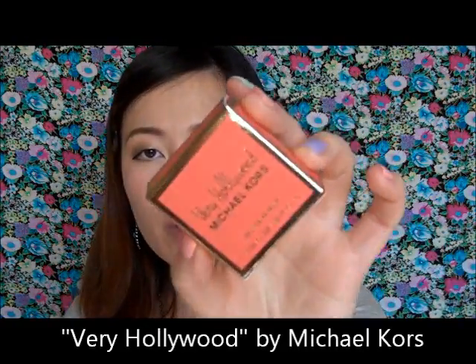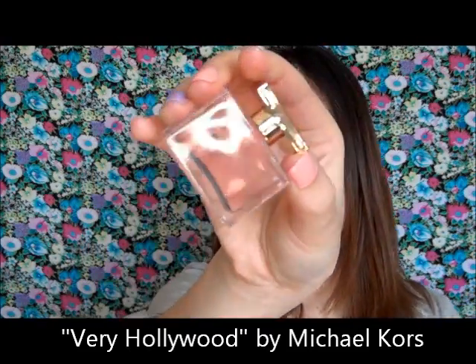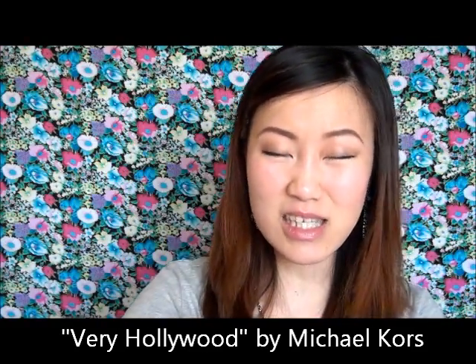I also have Very Hollywood by Michael Kors — I traded in some Sephora points for this. Not very interesting, to be honest. It's glamorous in an understated way, but it doesn't have that extra sparkle or intrigue me. It's just nice. I'd put it in a similar category as the Marc Jacobs Daisy.